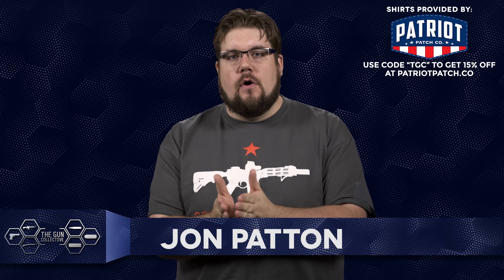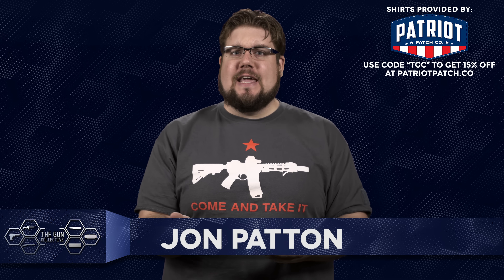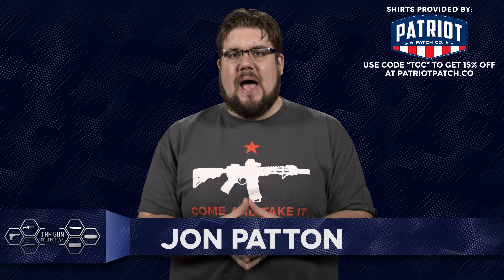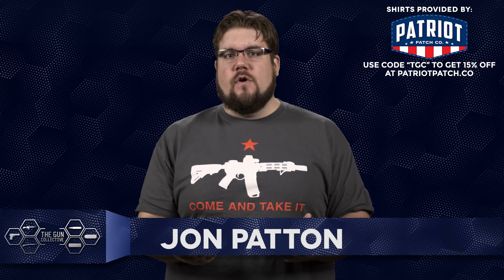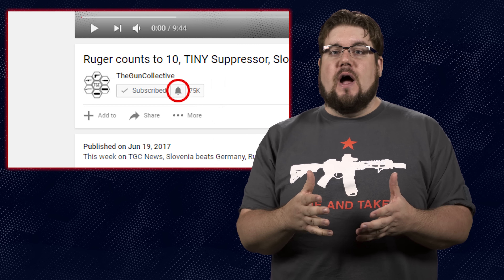Welcome back to another episode of TGC News, the only gun news show that covers things you actually care about. My name is Jon Patton. If you haven't done so yet, on YouTube go ahead and get subscribed and ring the bell to get notified of new episodes.